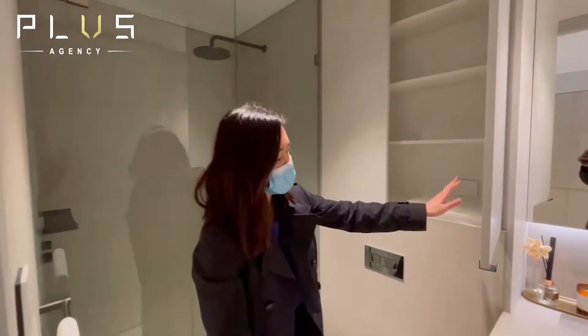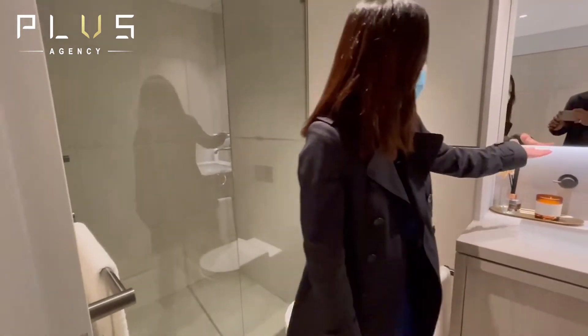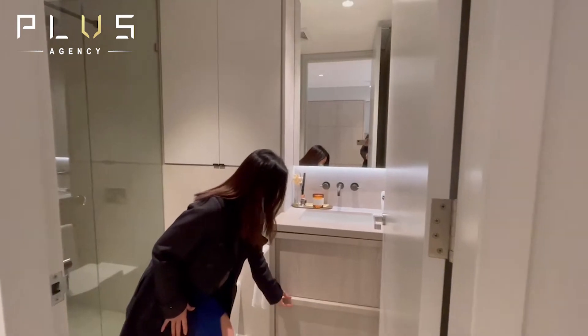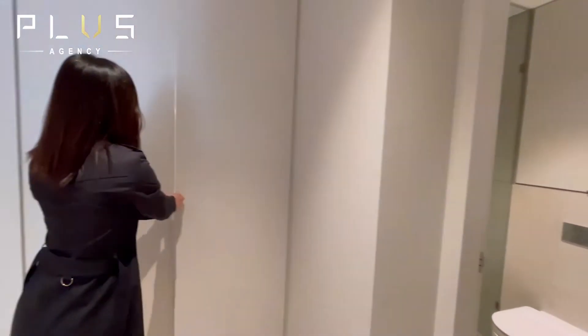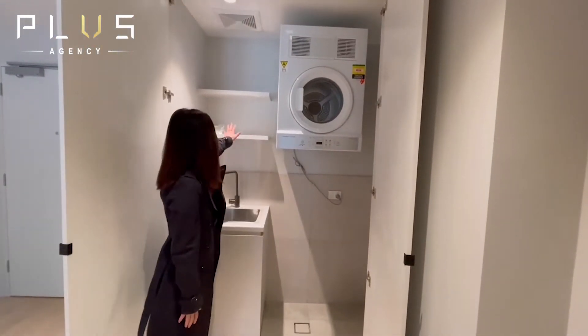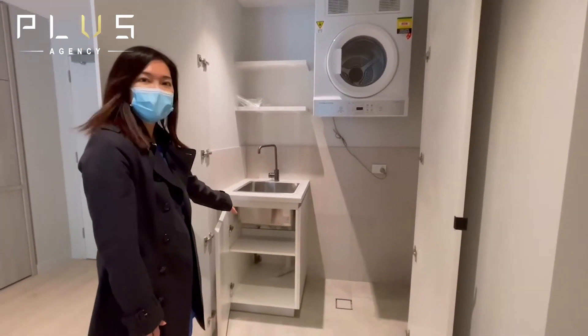There are plenty of built-in storage options in the bathroom. Look at this beautiful downlight under the mirror and an additional shelf under the sink. Let me show you the laundry area — a spacious area for your washing machine with additional shelves built in on top and underneath the sink.